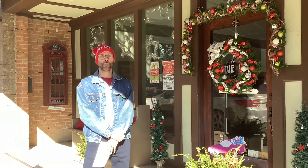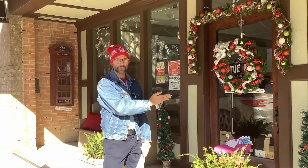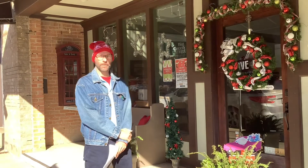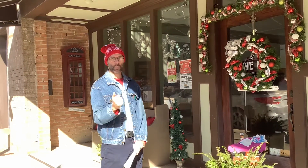Welcome to page number three of the Story Walk. We are at Isle of Paris and they also have wonderful gift options for the holidays. Read page number three and if you can stop in the store, that would be great. Let's move on to page number four.